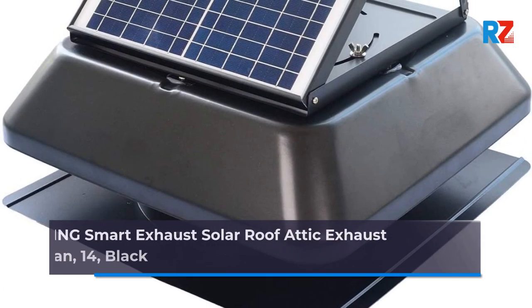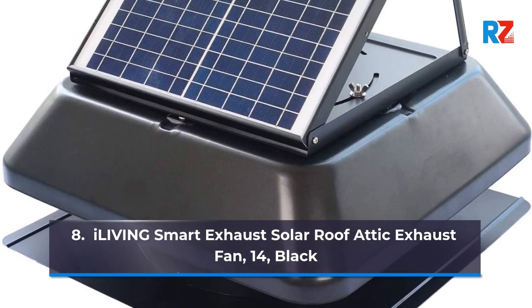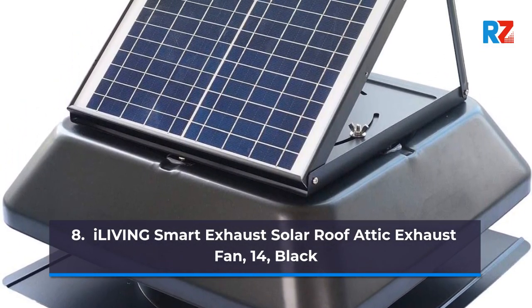8. iLiving Smart Exhaust Solar Roof Attic Exhaust Fan, 14 inch, Black.